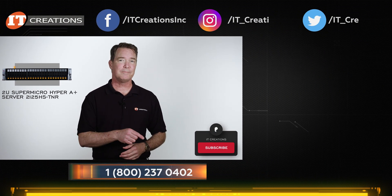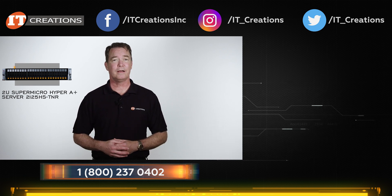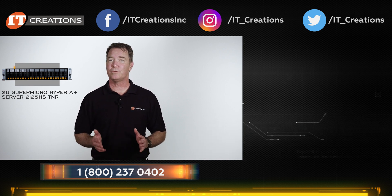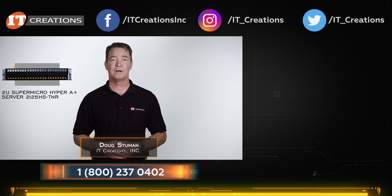If you've made it this far, hit that subscribe button. If you have any questions, post them in the comments section below. I also placed a few links in the description if you want more information on this system. Until next time, I'm Doug Stumman with IT Creations, and thanks for watching.